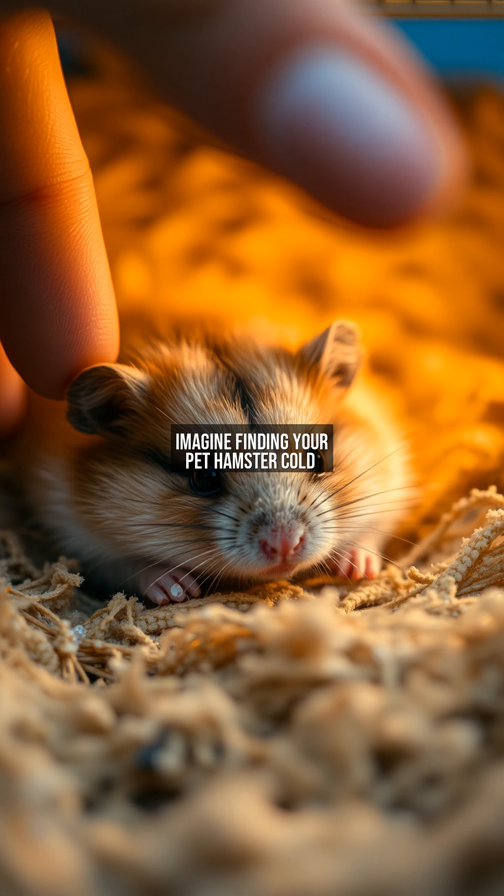Imagine finding your pet hamster cold and motionless in its cage. You panic, thinking it's dead. But wait — this could be torpor, a survival tactic where hamsters temporarily lower their metabolism to conserve energy in cold environments. Unlike true hibernation, torpor is short-term and reversible, allowing them to pause for hours or days. But how does it work, and why do hamsters need it? Let's uncover the science behind this eerie phenomenon.